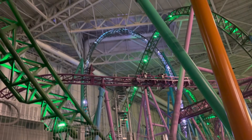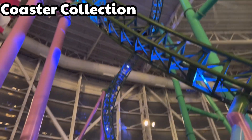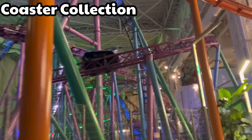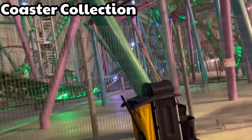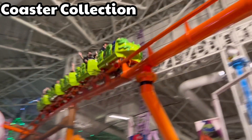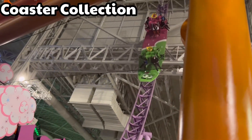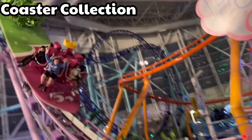Starting things off with our first category: coaster collection. Nickelodeon Universe is home to five coasters — a Gerstlauer Eurofighter, an Intamin launched roller coaster, a Chance Rides family coaster, a Gerstlauer spinning coaster, and an Intamin Surf Rider. While all these coasters can be great, there are some significant downsides.